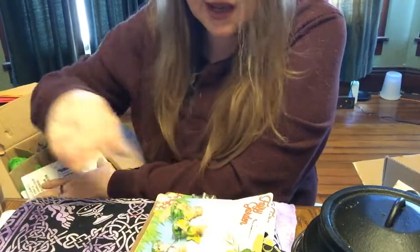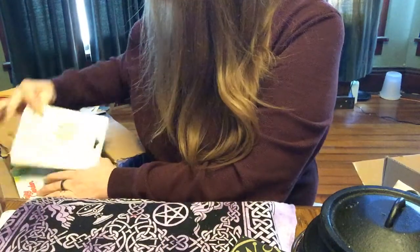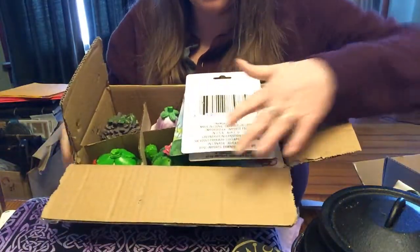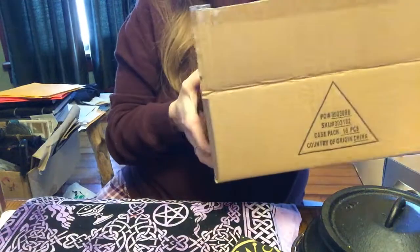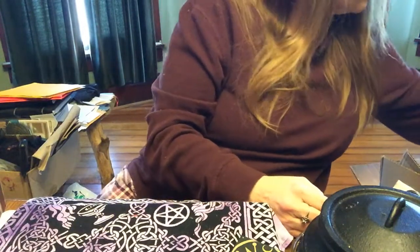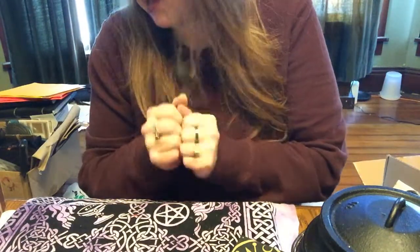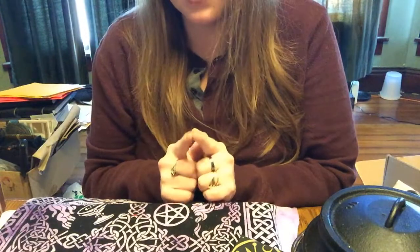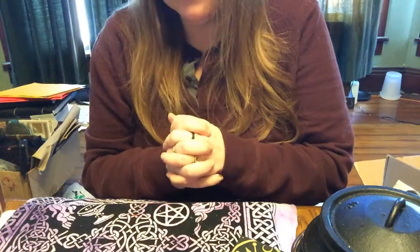I did see this set at the actual Dollar Tree — they do have pieces — but the truck and trailer are turning up gone. I did not see that at my local Dollar Tree. I saw the houses and some of the figurines but not the truck and the little camper. Beware — they're selling out quick online also, which is why I bought four sets.